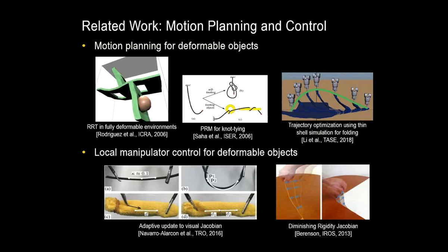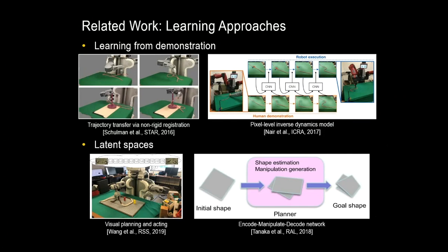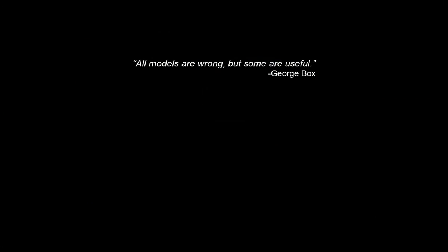Learning-based approaches have bypassed some of these challenges using learning from demonstration — observing a human performing a task and then adapting that demonstration to the robot. In addition, learned latent spaces have been used for planning. However, these methods require significant data collection before they can be used. The central idea we'll keep coming back to is: all models are wrong, but some are useful. This isn't a new idea in robotics — it's fundamental. The question is: which models are useful, and how can we incorporate learning into the modeling and manipulation process?